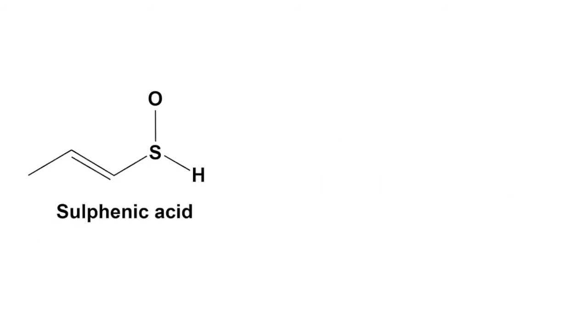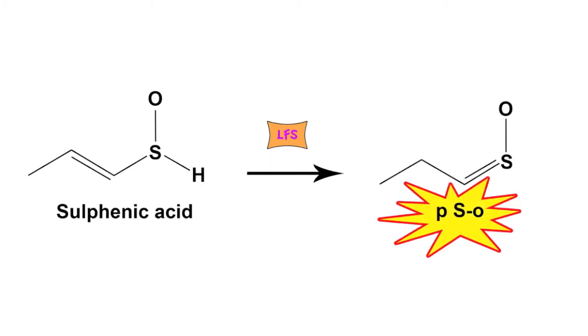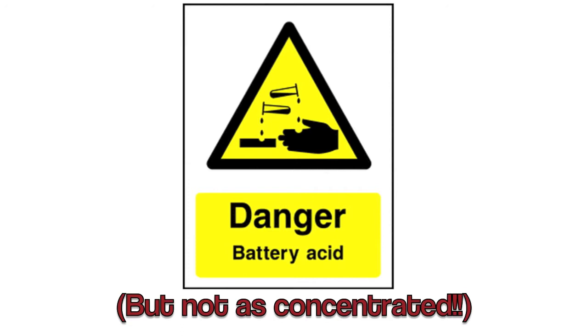This is then converted into the volatile sulfur compound propanethial S-oxide by LFS. Let's call this PSO. This gas reacts to the tears in your eyes to form sulfuric acid — that's the same stuff as battery acid.